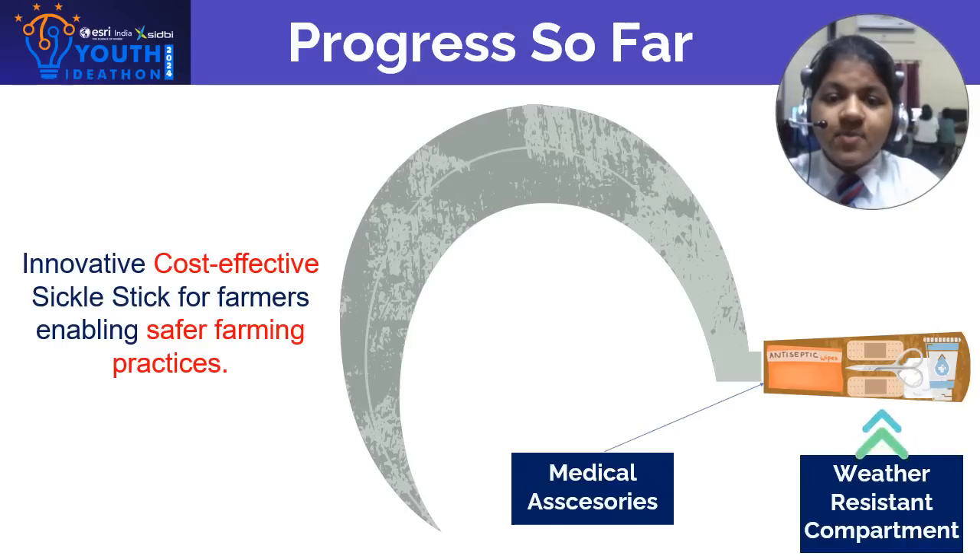To address this pressing issue, we have proposed an innovative sickle handle with a built-in first aid kit. Our design features a secure, weather-resistant compartment with essential medical supplies, ensuring that help is always within reach during an accident.